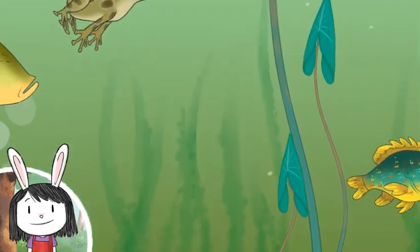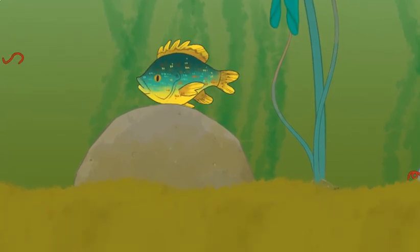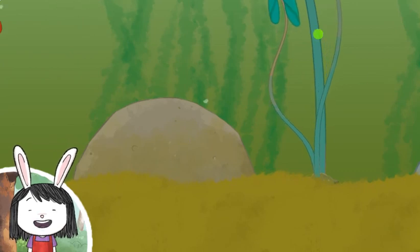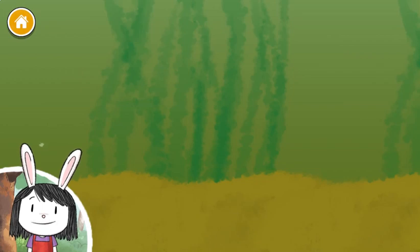I've never seen the bottom of a pond before. There's so many amazing plants and animals. Let's make our own pond.